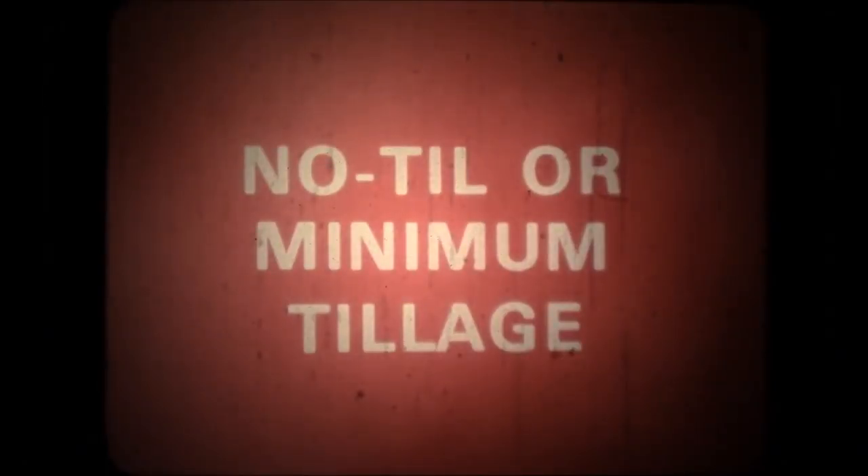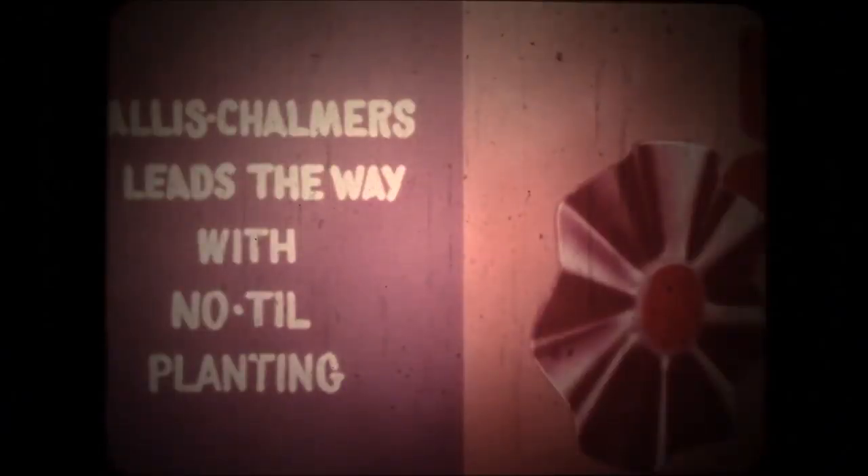What separates no-till from other minimum tillage units? This fluted coulter, basically — a simple coulter with a corrugated edge that plows, disks and drags ahead of the planter unit in a two-inch wide strip. But there's far more to the Allis Chalmers no-till concept than adding a fluted coulter. No add-on unit has the built-in benefits of the test years, the learning years, that field experience designs into a piece of equipment.